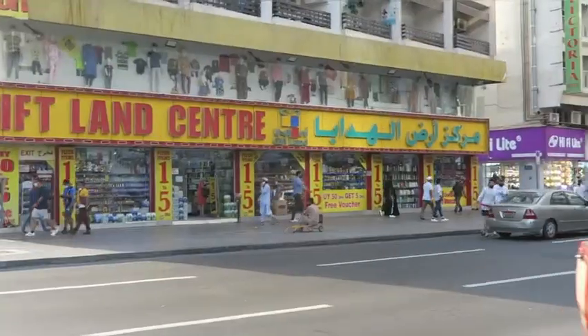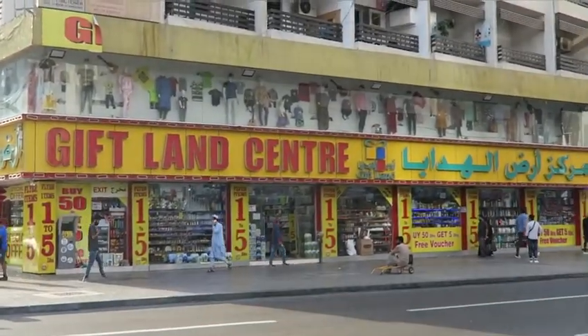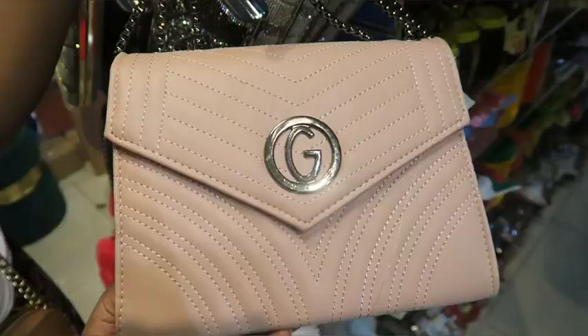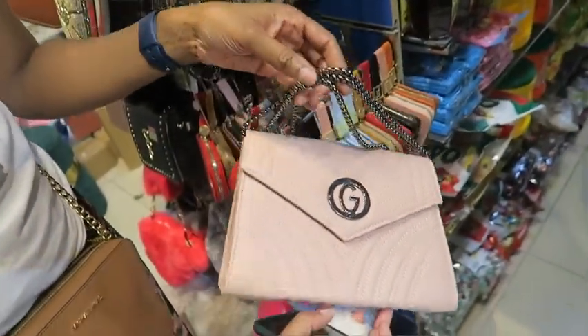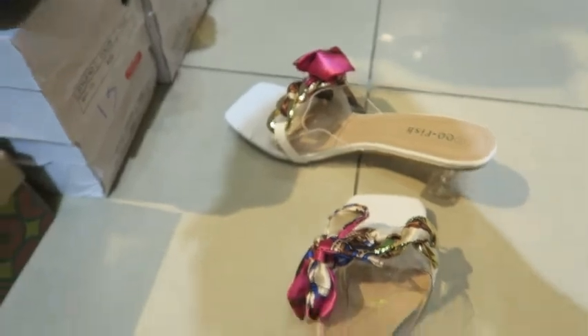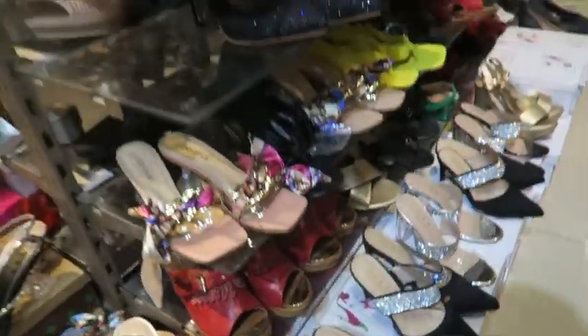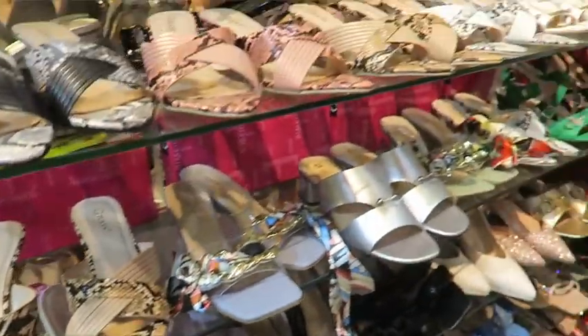They have these stores where everything is so cheap — I got so much stuff there. If you want some Gucci, come here, you only have to pay 25 dirhams. These shoes are super cute — five dollars! All these cute shoes, five dollars. Crazy!